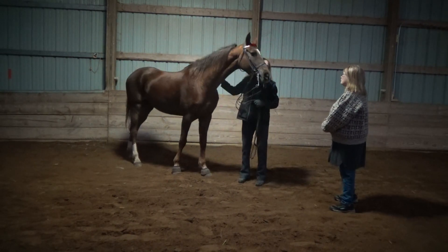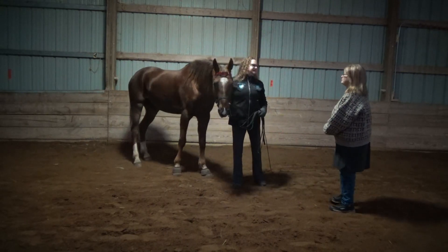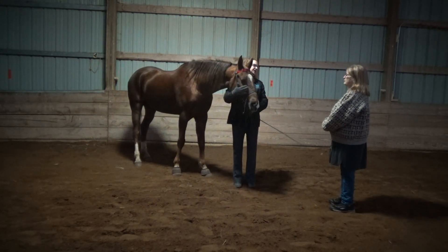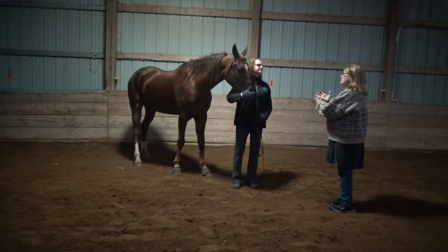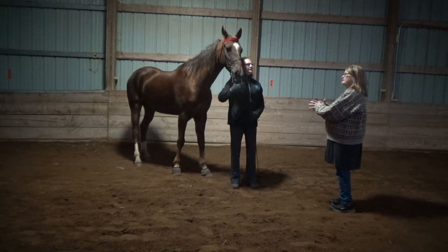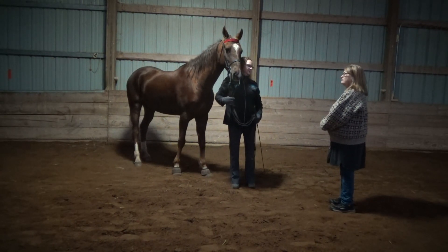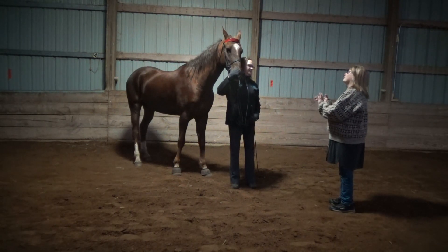She doesn't have a forelock. Saddlebreds in the saddle seat division are shown with a shaved forehead. She's got a mane, but some three-gaited horses don't. The difference is that equitation horses are shown without a mane — equitation is judged on the rider, while a pleasure horse is judged on the horse's gait and conformation.